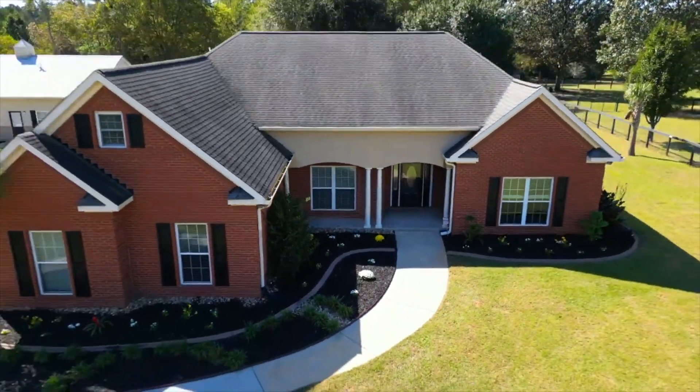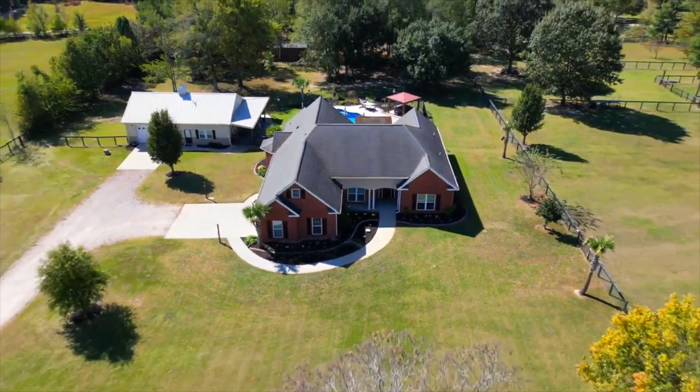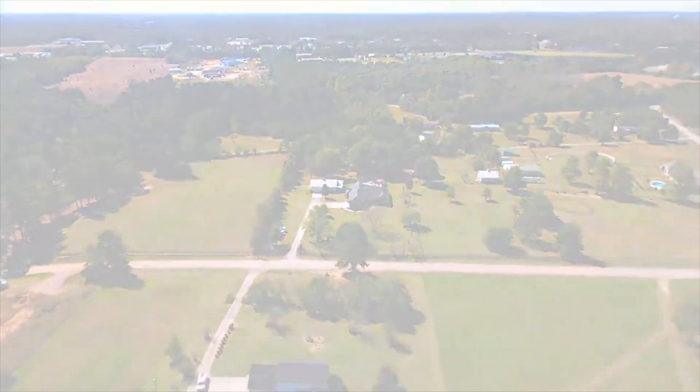If you want an ideal small horse farm or hobby farm, or even just a beautiful residence on a large amount of property, please come join us and experience all that Aiken has to offer. Thank you so much for coming.